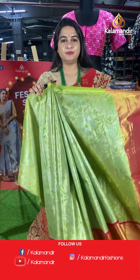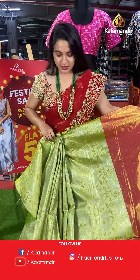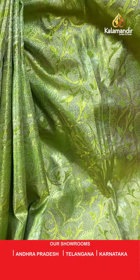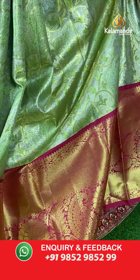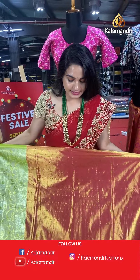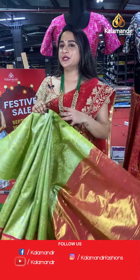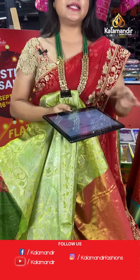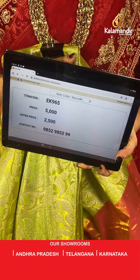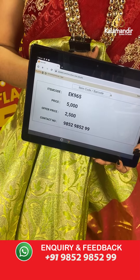A very familiar parrot green and pink colour combination. The body has a lovely floral design with leaf motifs. The border is very big with parsley, florals, cross lines, and diamond brocade, paired with a contrast kadi brocade blouse. Code: EK965, actual price ₹5,000, offer price ₹2,500. To place an order, take a screenshot and share on WhatsApp.